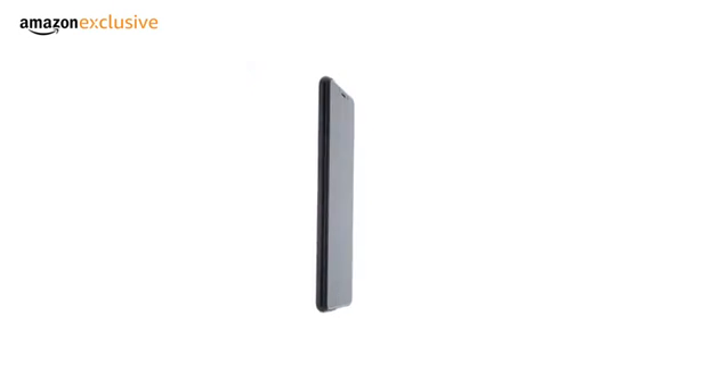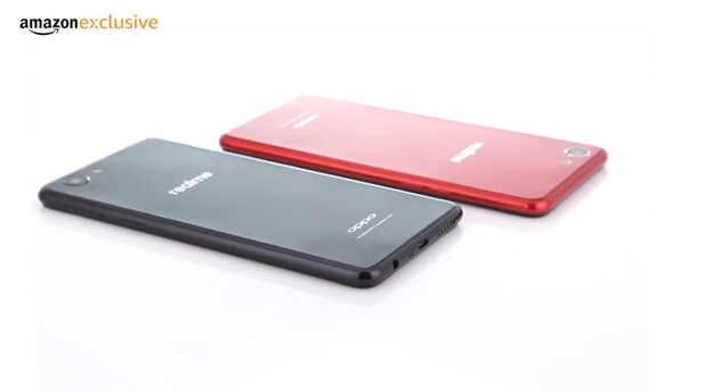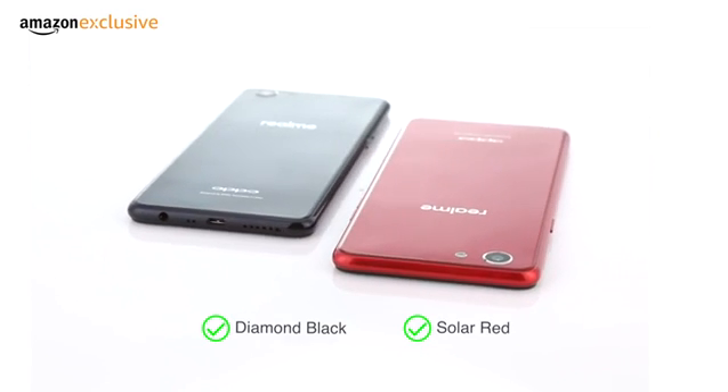Realme One is a high-performance affordable smartphone from the newly launched brand Realme, which is powered by Oppo. The phone comes in two color variants. The diamond black has a glossy diamond cut pattern which gives it a premium look. The phone is also available in solar red.